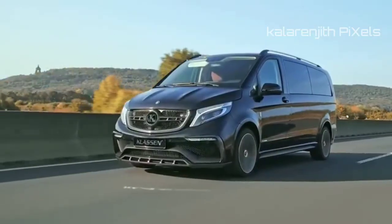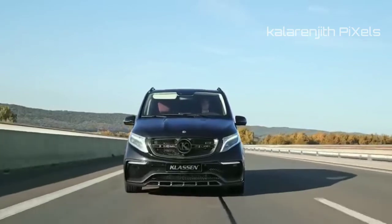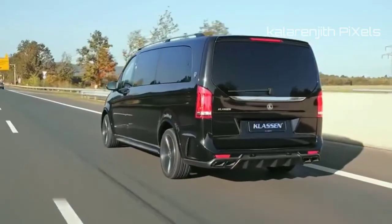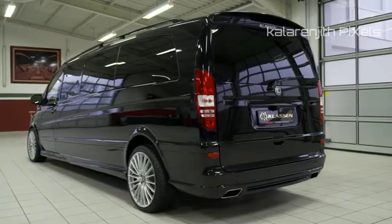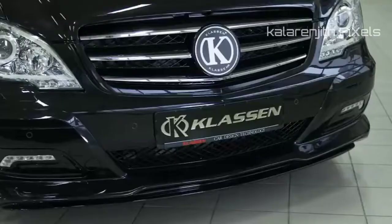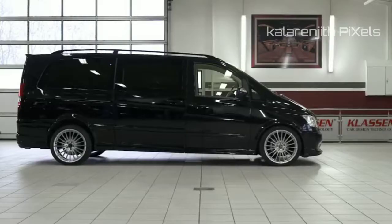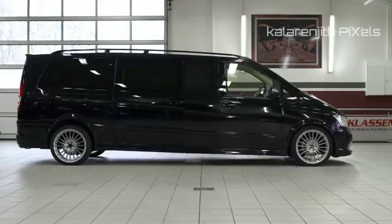If you haven't heard of Claussen, you're probably doing something wrong. The German aftermarket supplier Claussen is responsible for some of the most plush vehicles on the planet. They specialize in the conversion of ultra-luxury vehicles into deluxe stretch limousines that cater to the demands of the most high-level clients.